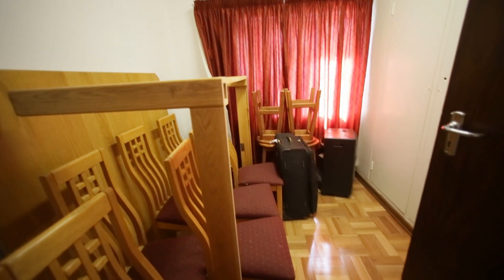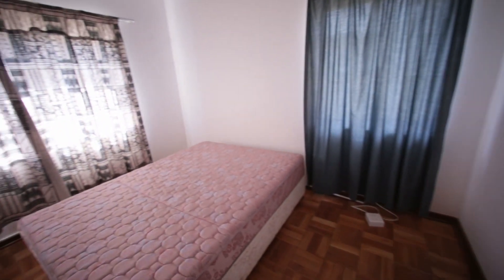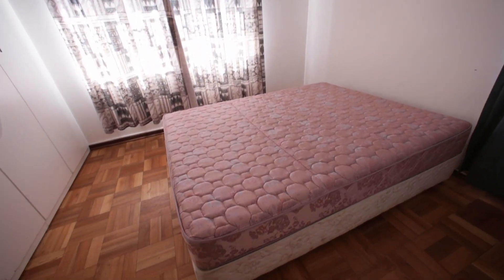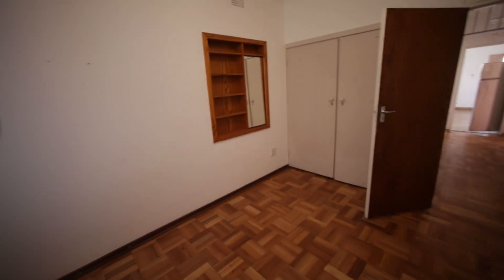Three bedrooms on this side. This is the first bedroom — you can see it's got parquet flooring and built-in cupboards. This is the second bedroom, nice and spacious. And the third bedroom — also parquet flooring, nice space, with built-in cupboards there behind the door.